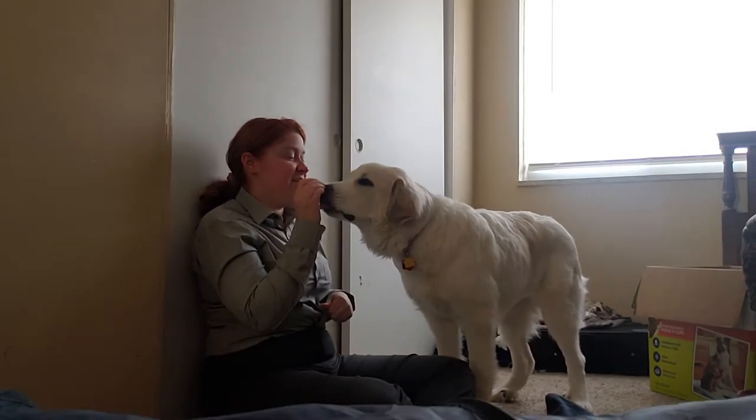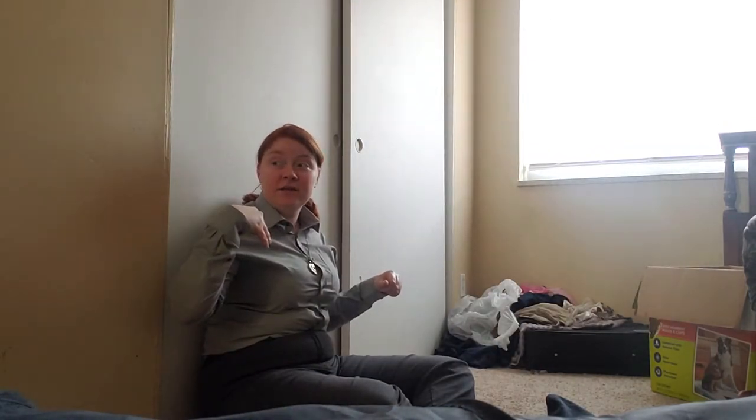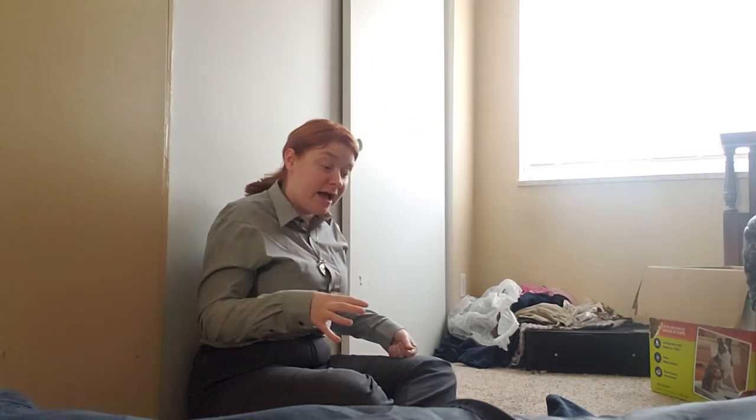Good girl, Luna! You see how she came? When she realized what was going on, she came running in here. She was eating her food — I got her some gravy dog food — and when she heard me crying, she came in here. That's what you want your service dog for anxiety and PTSD and things like that to do. When you start crying, they come to distract you. So that's what you want them to do.